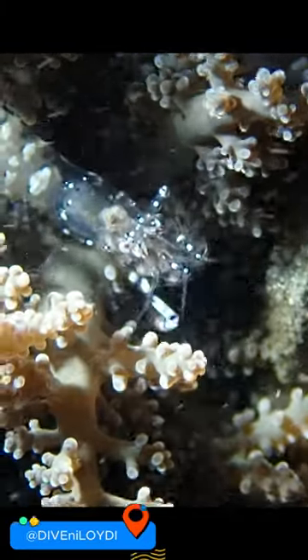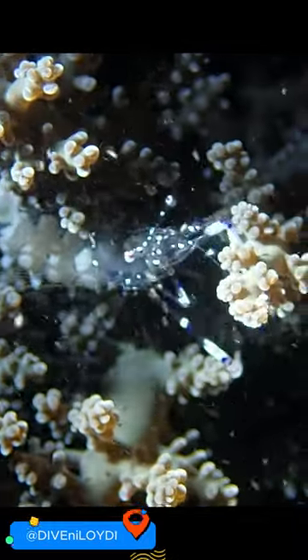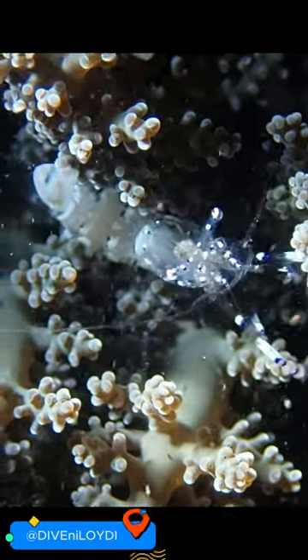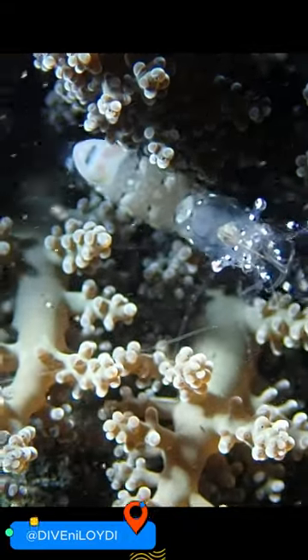These shrimp live symbiotically with sea anemones, corals, and jellyfish, showcasing their unique immunity to the host's potent stinging cells. They do more than coexist — they assist their hosts by bringing in food scraps, acting as devoted caretakers.